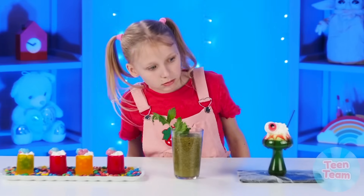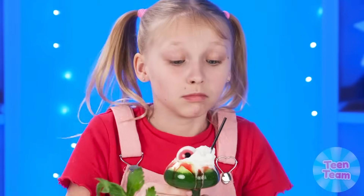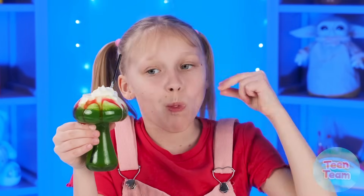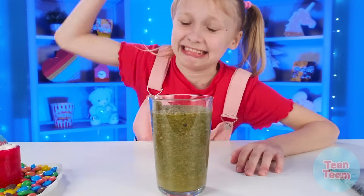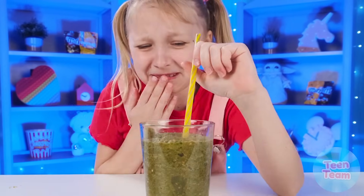Margot, decide which cocktail is the winner. Wednesday's always has the most original one. You've got a very delicious cocktail. Marmalade is just the cherry on the cake. Grandma, have you made a mixture of all the vegetables again? You know I can't stand this stuff. Disgusting.